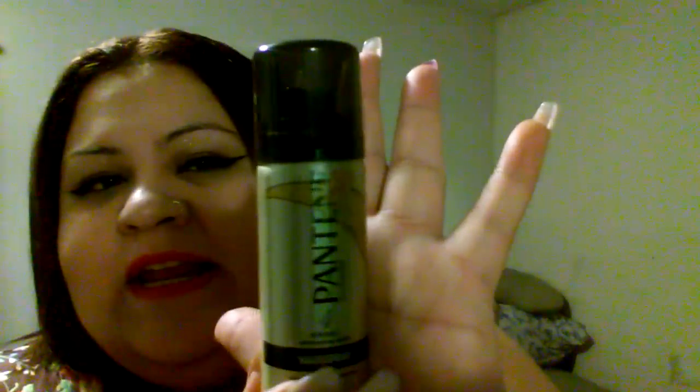The first thing we have here is this Pantene Pro-V series hairspray — 24-hour humidity resistance. I actually like Pantene and I have not tried this one out. I apologize for the lighting, I know it's getting a little light and dark.